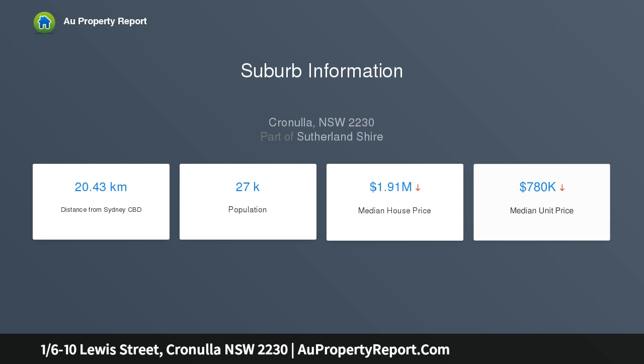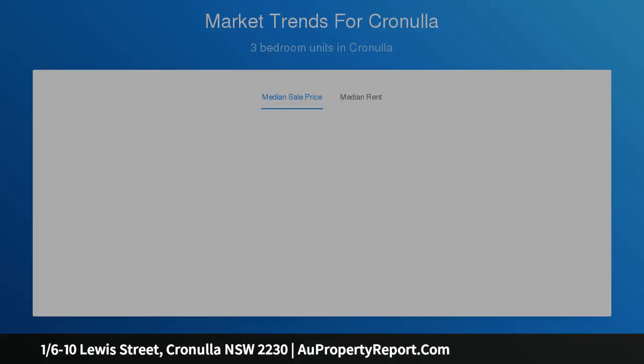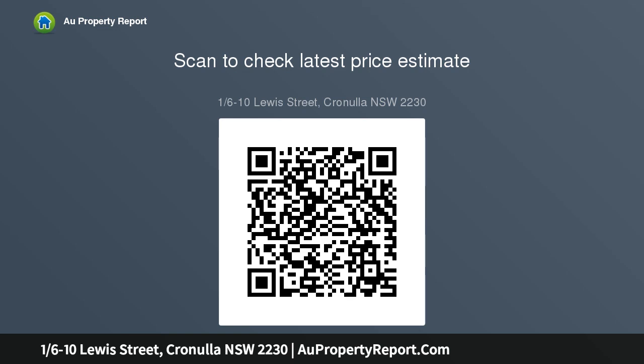Features include a large open-plan lounge and dining with quality floating floors, modern kitchen with dishwasher, well-proportioned bedrooms both with built-in robes, large north-facing balcony with leafy outlook, full-size bathroom, large internal laundry, tandem lock-up garage for two small cars, plus storage options, and a quality security building.